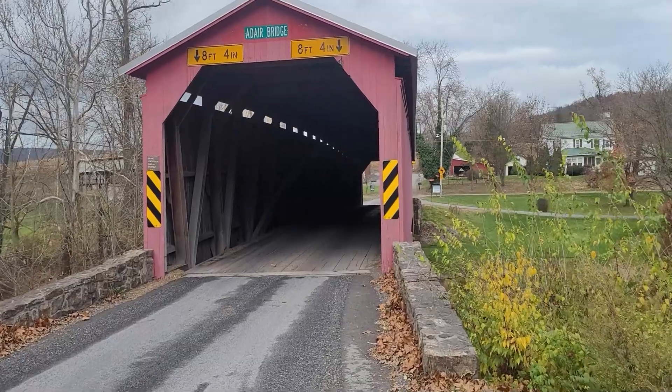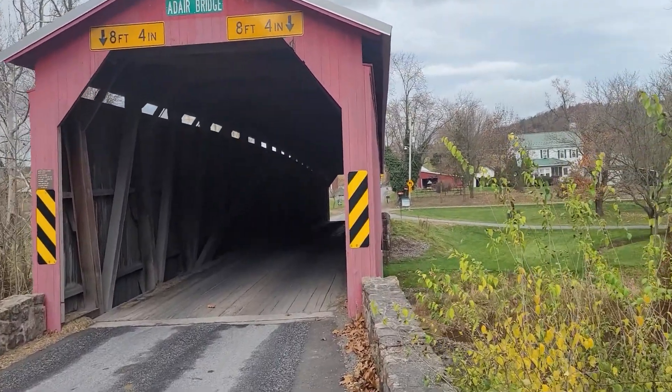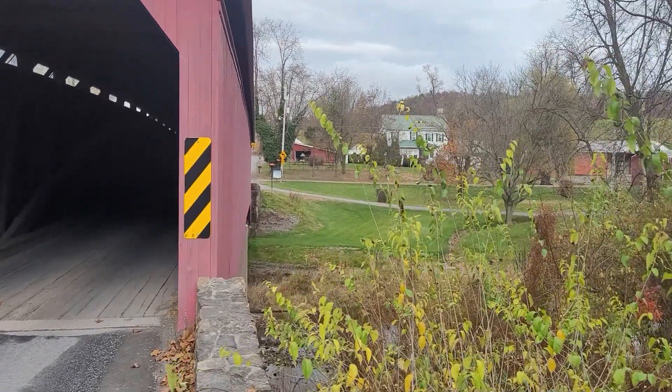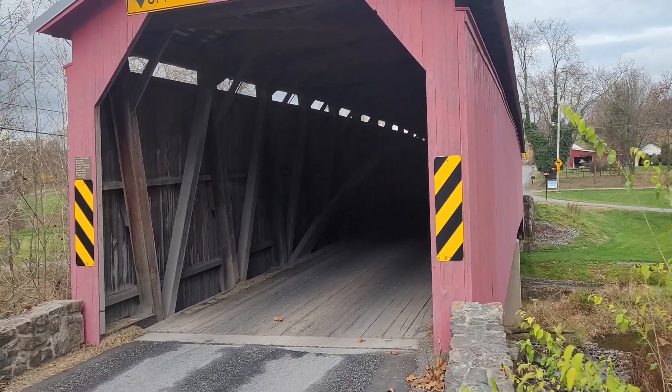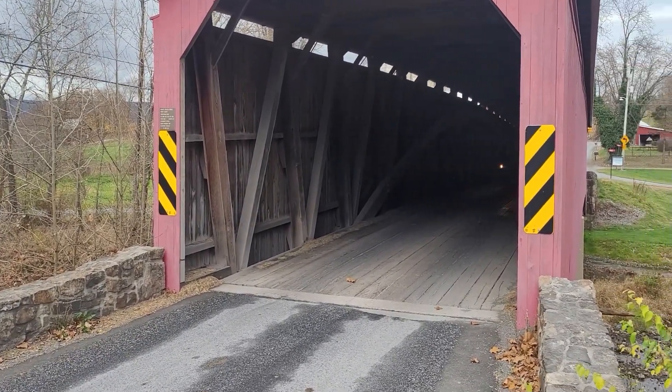The next bridge on the tour is Adair's Bridge, and this is one of the longest covered bridges in the state — it spans 160 feet. It was built during the Civil War in 1864, so it's also one of the oldest in the state. It is open to vehicle traffic so we have to wait.